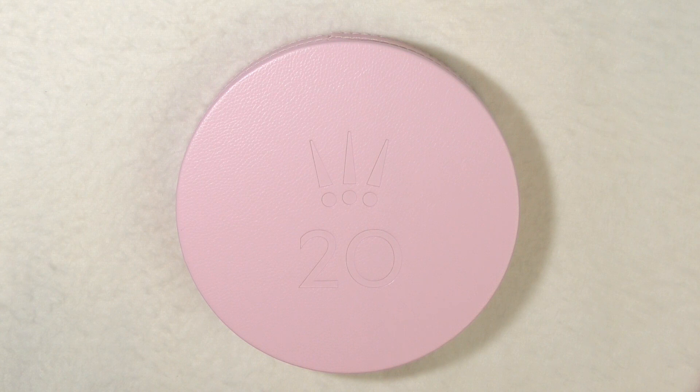Hi Pandora friends, my name is Leanne and I am mad for Pandora. Today I would like to show something very exciting — it's the new 2020 jewelry box that Pandora has put out for the 2020 collection.